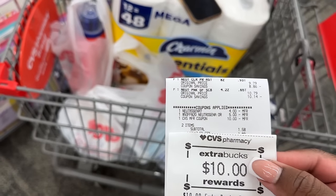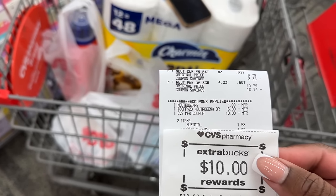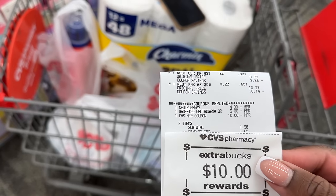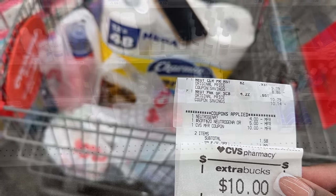That worked out perfectly. Here's a close-up of that transaction with the Neutrogena — I just did that real quick at self-checkout. $1.58 after rolling in a $10 extra buck, got back the $10 extra buck. So those two are $1.58.